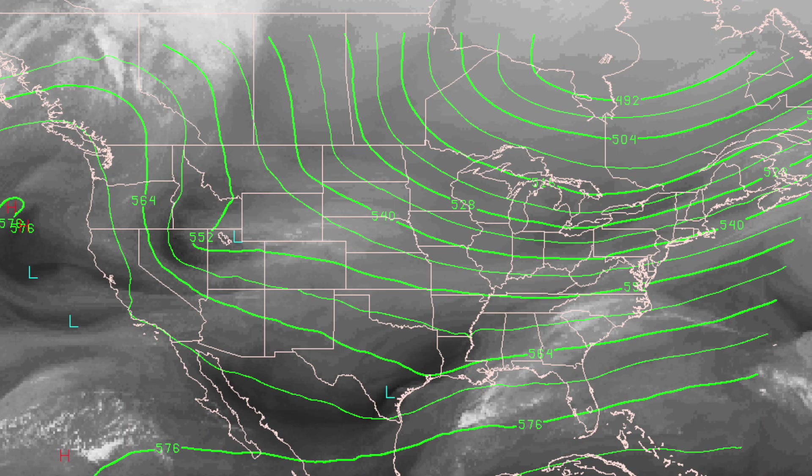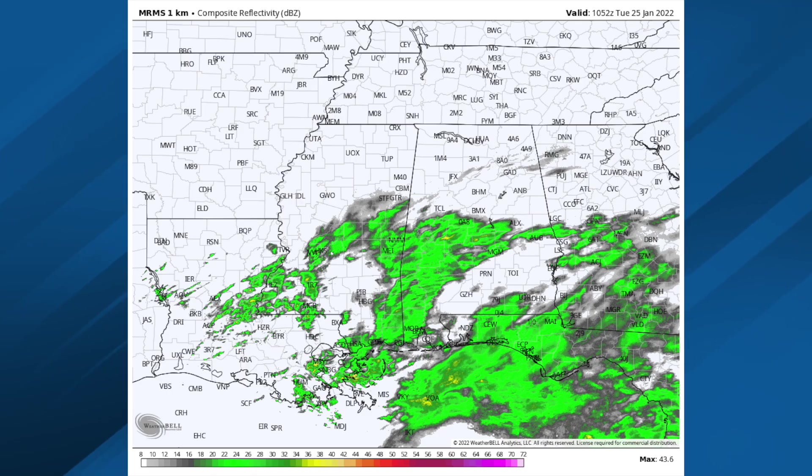Let's go to the upper air look across the country early this morning. We've got a trough coming in from the west — you can see that dip in the height lines there across Arkansas and Louisiana — and that's producing a little rain for south Alabama.